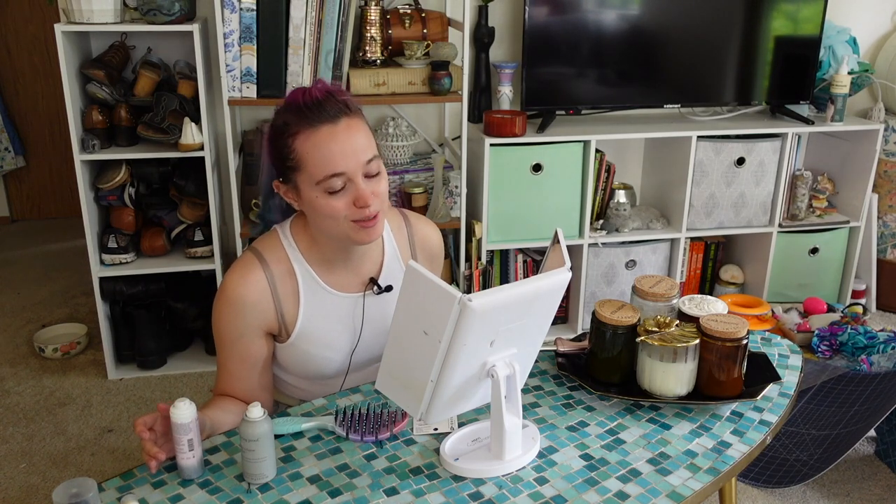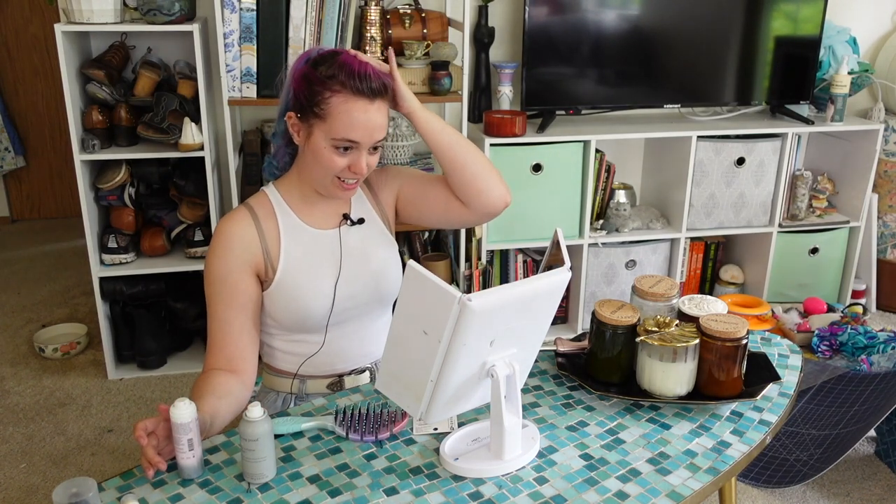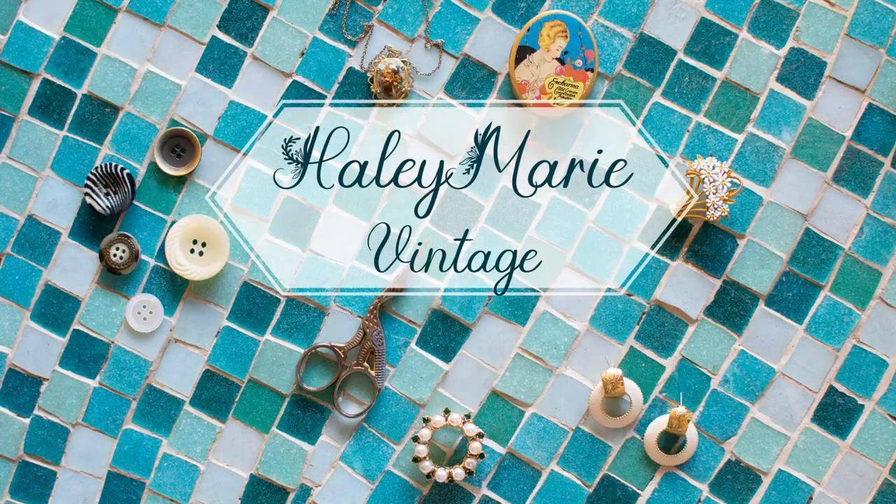I'm sure you can't see it, but there is so much glitter in there. I think I overdid it. Hello and welcome to my channel, Hailey Marie Vintage.